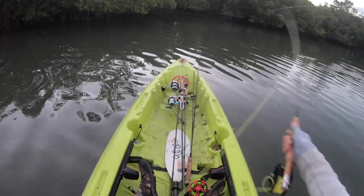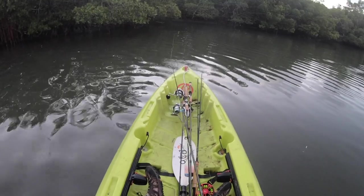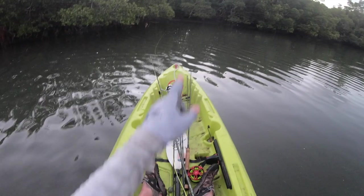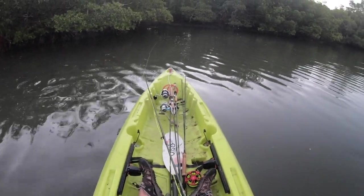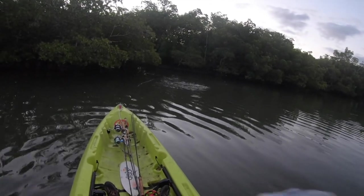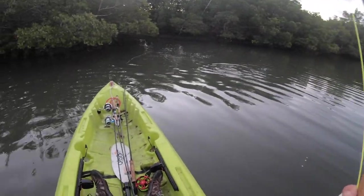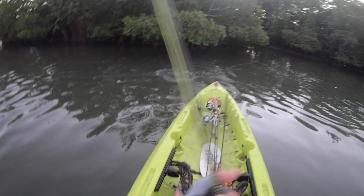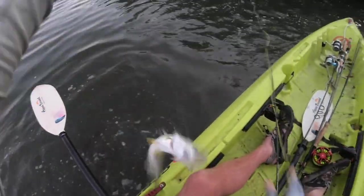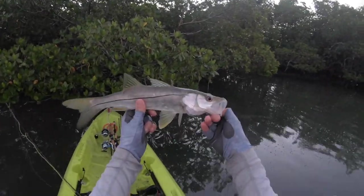I'm gonna do a little further cast. There it is — come on now. There's something big in there. How about a big redfish, right in that pocket? That would be awesome. There we go — nice! Well, I called my shot, just not the right fish. Looks like a little snook, a little bit bigger than the last one. Come on over. Gurgling shrimp's doing the job. Little snooki!